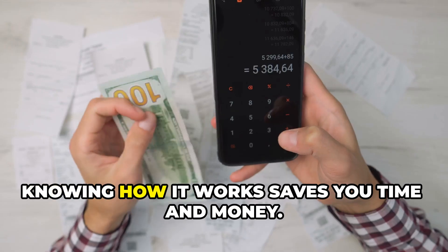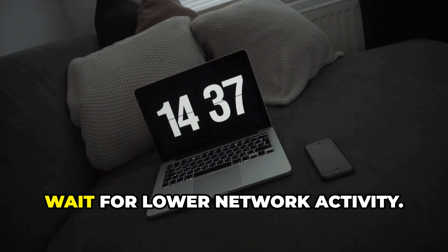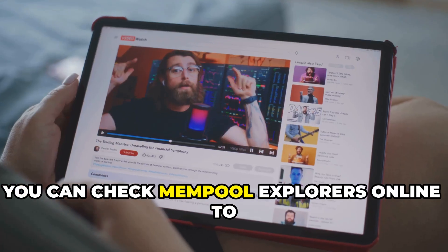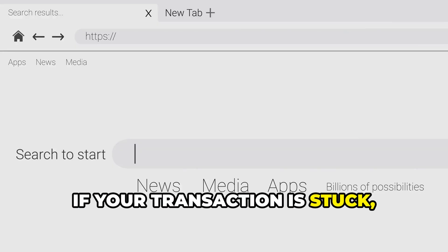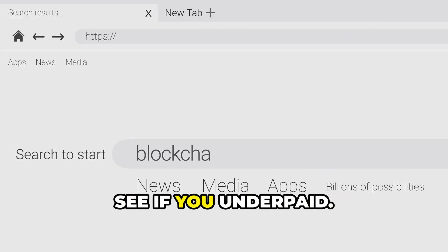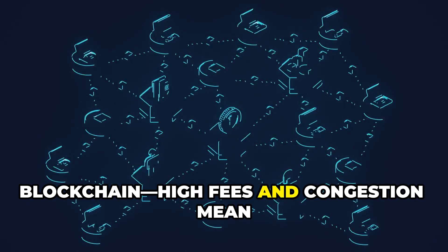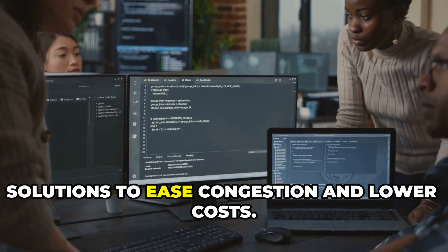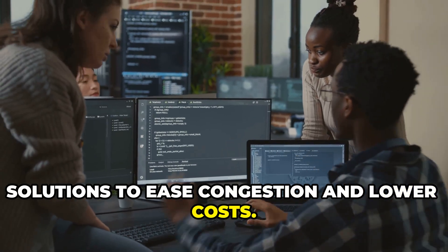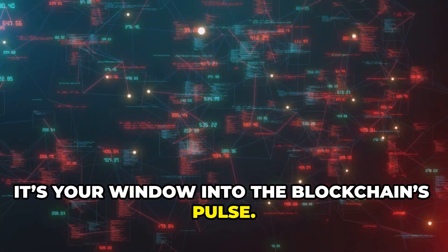Why should you care about the mempool? Knowing how it works saves you time and money. If your transaction is urgent, pay a higher fee; if not, wait for lower network activity. You can check mempool explorers online to time your transactions for cheaper fees, and if your transaction is stuck, look it up on a blockchain explorer to see if you underpaid. The mempool reflects the health of a blockchain — high fees and congestion mean high demand — and watching it gives you a real-time view of network activity.